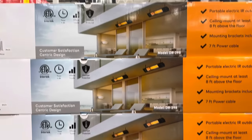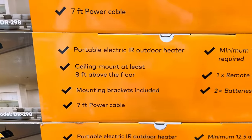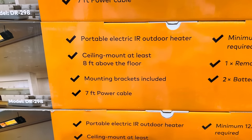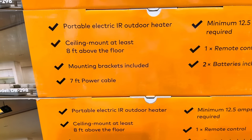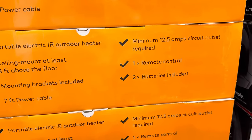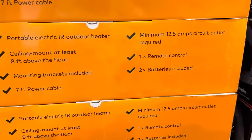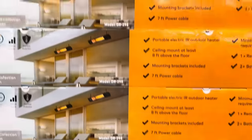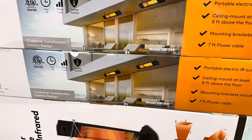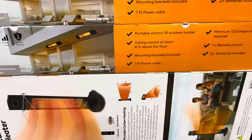This is a portable electric IR outdoor heater. Ceiling mount at least eight feet above the ground — mounting brackets are included. Seven-foot power cable, minimum 12.5 amps circuit outlet required. One remote control and two batteries included. $114.99. If you like to be outside but want to stay on the warmer side, this might do it for you.